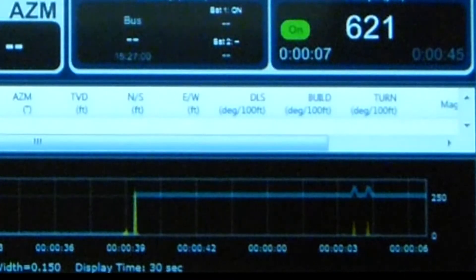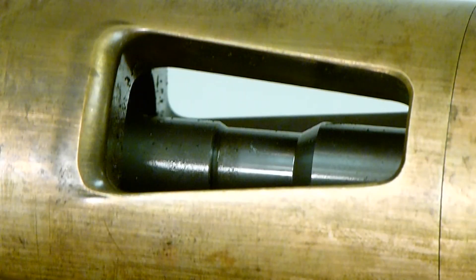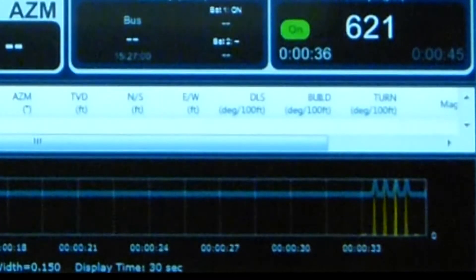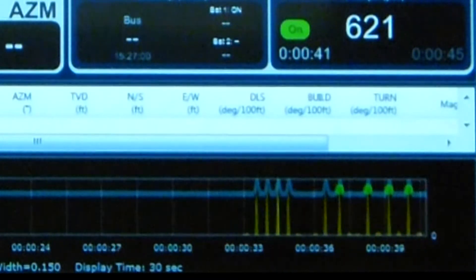First, you'll see the two clean-out pulses, and that's to ensure that there's no debris around the servo poppet. Then we wait our time delay, and that can be adjusted through the software — most commonly 30 to 45 seconds. Then you'll pick up your four sync pulses, and you'll see how rapidly they show up, and then you're decoding.